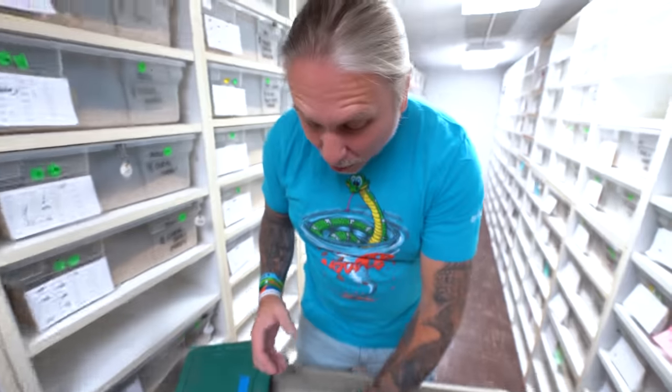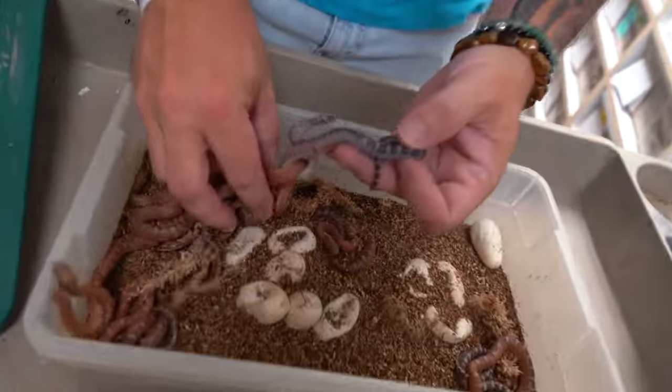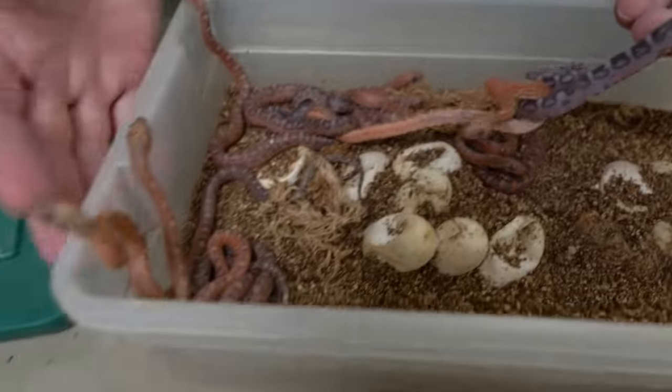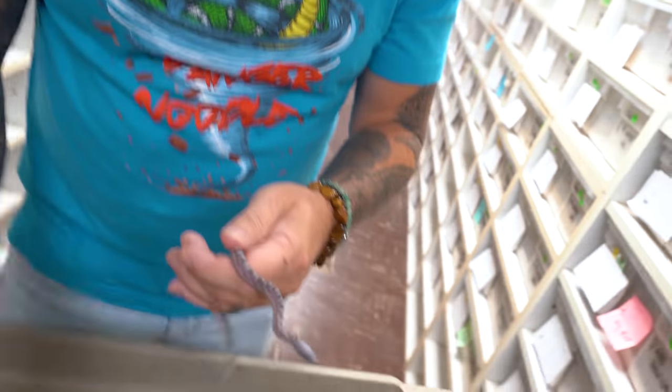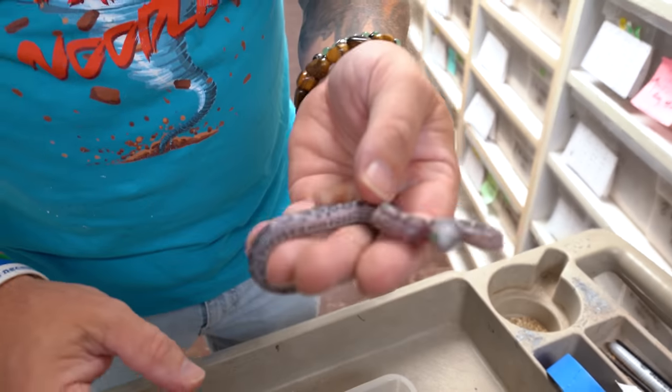Back to some other colubrids that we hatched out — these are what they call tiger scaleless corn snakes. I got a little surprise here. Now this is not the surprise; it's not a world's first. We produced one of these last year. This is actually an anerythristic tiger scaleless corn snake. The mystery snakes that hatched out that are world's first — no one has ever hatched them before — which is pretty spectacular.